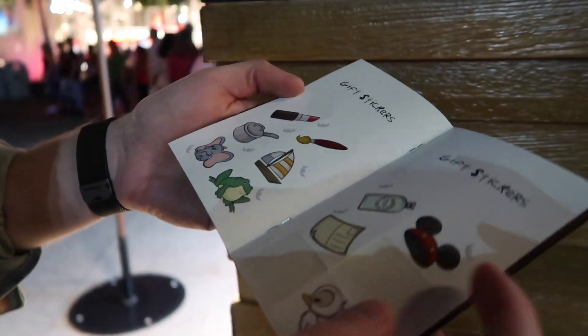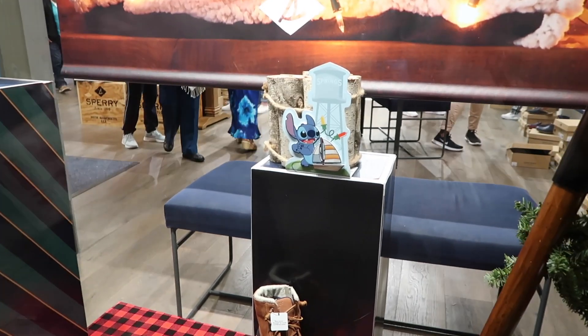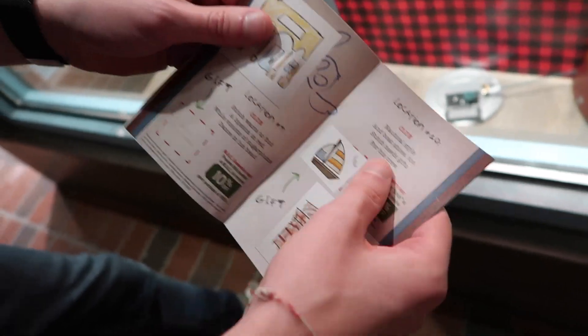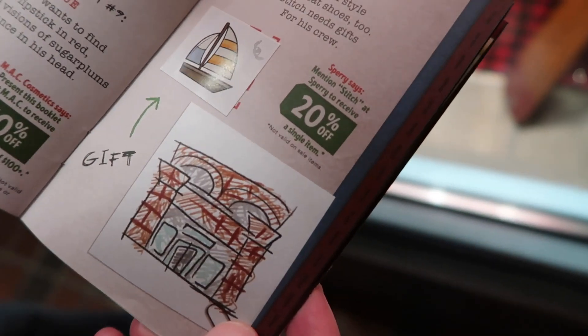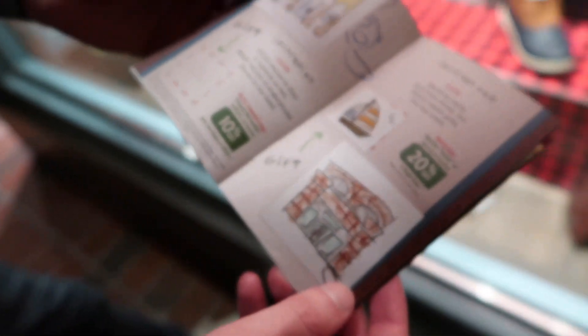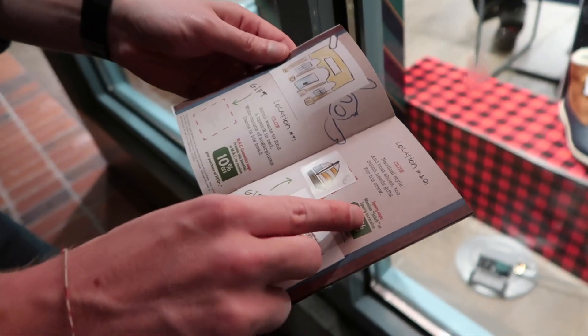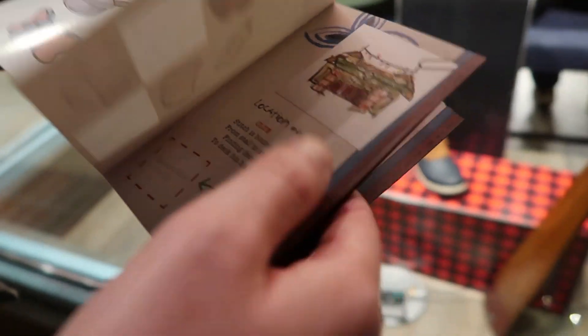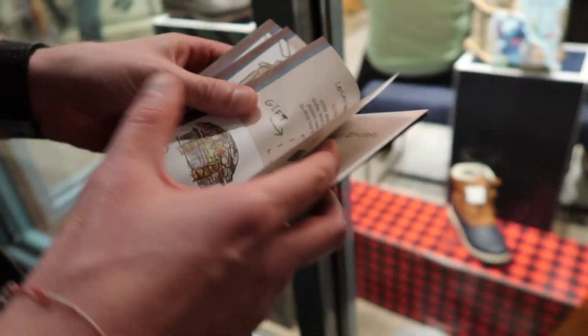We have like eight more or something. Moving on — there he is, he's got a boat. Also inside this book there are like coupons. So if you're actually doing this, you get like 20% off a single item. All these MAC items have 10% off. If you mention Stitch, you get 20% off a single item — that's a really good deal. Even if you don't want to do this for Stitch, you can get a pretty good deal if you check out the book.